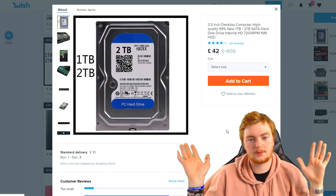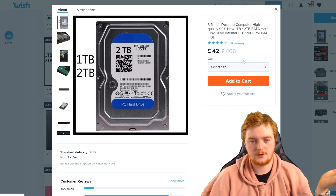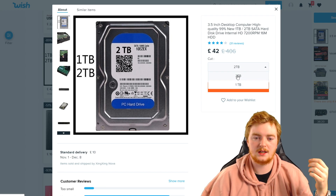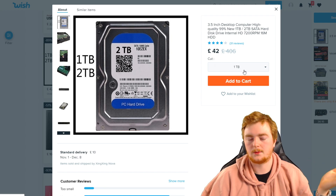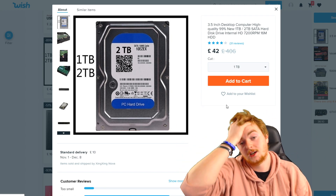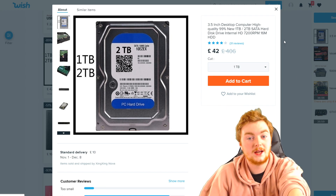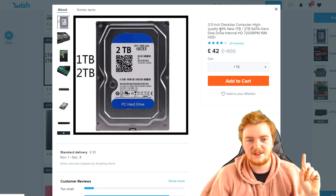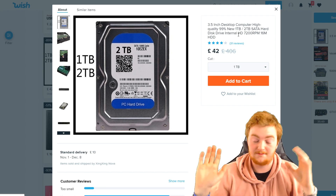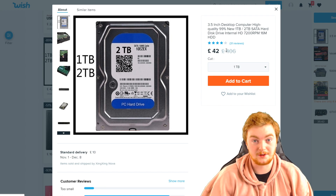We've gone with a terabyte hard drive. It doesn't give us a brand - it just says it's a 7200 RPM one terabyte hard drive. You can actually choose one terabyte or two terabytes, but for some reason the price doesn't change, even though two one-terabyte hard drives would be two terabytes. That's just terrible. So we're going with the one terabyte. You assume it's going to be new, but it says '99% new' - I don't know what that means. And it's trying to tell me a one terabyte hard drive is worth £406. Absolute bullshit.